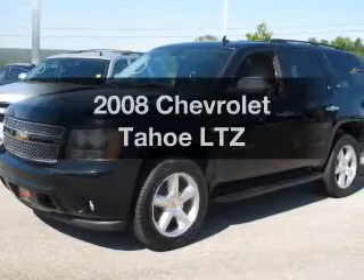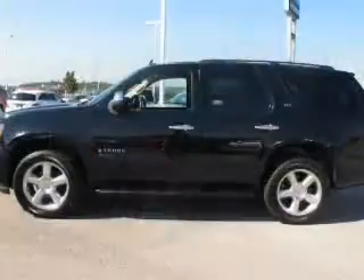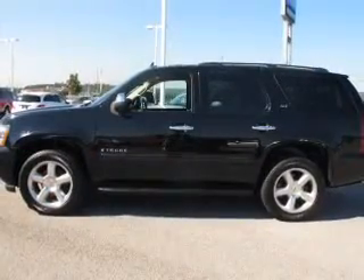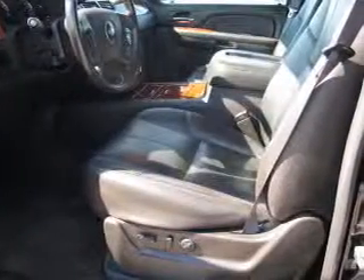Introducing the 2008 Chevrolet Tahoe — everything you need under one roof with this great vehicle. The powertrain includes rear-wheel drive with a powerful 8-cylinder engine driven by an automatic transmission.